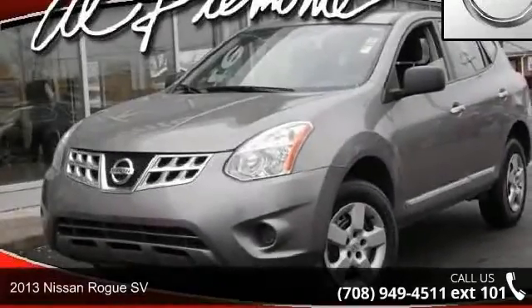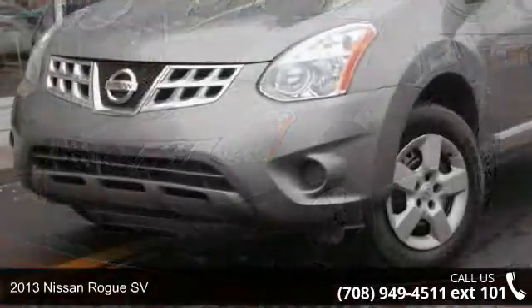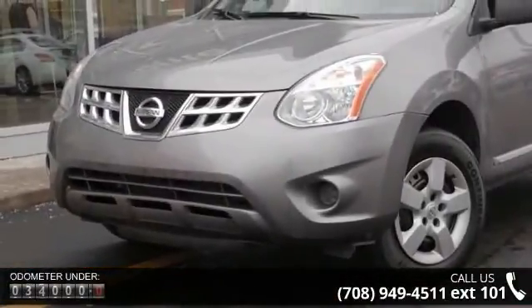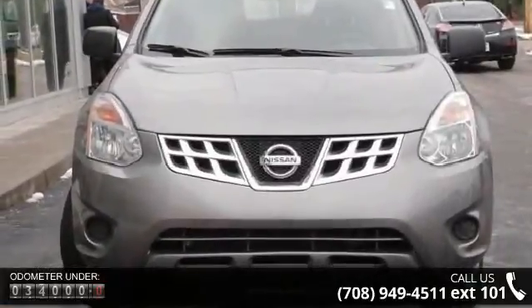Arrive in style with this 2013 Nissan Rogue SV. If you are looking for a first-rate auto, this one could be yours today. This vehicle comes with a reliable four-cylinder engine, connected to a smooth shifting automatic transmission.